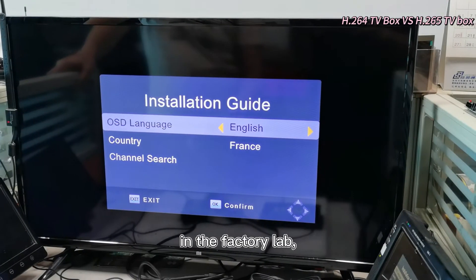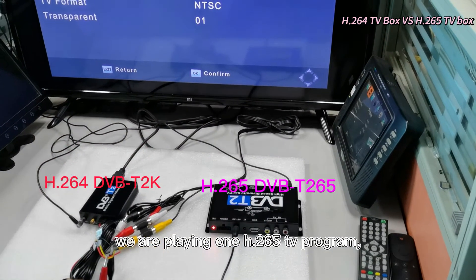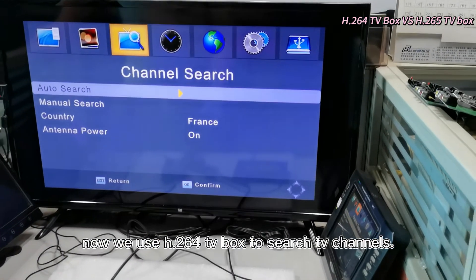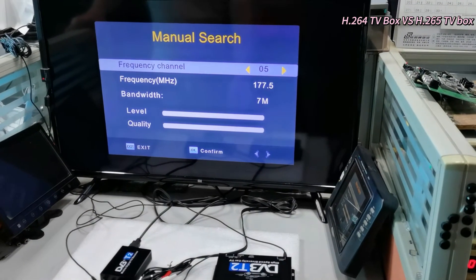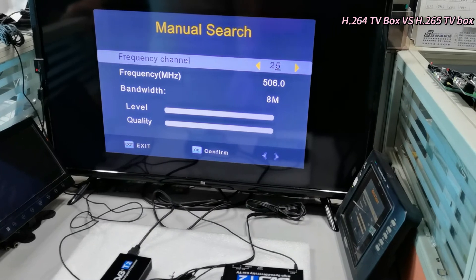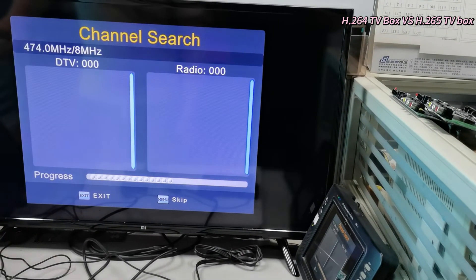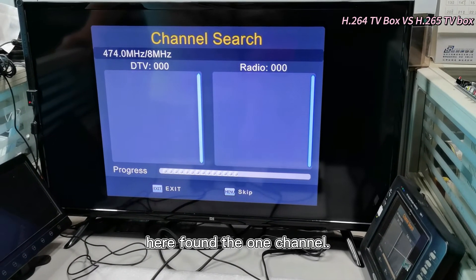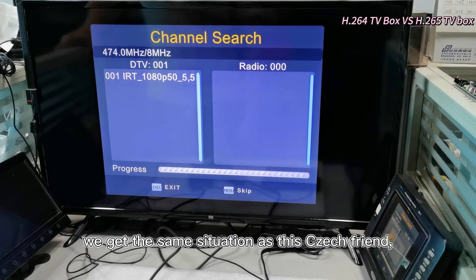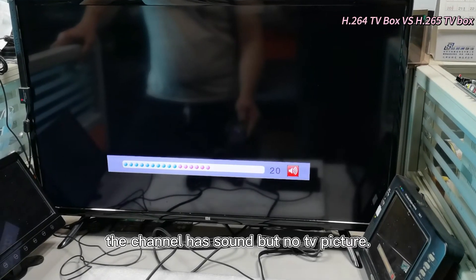In the factory lab, we are playing one H.265 TV program. Now we use an H.264 TV box to search TV channels. Here we found one channel, and we get the same situation as our Czech friend — the channel has sound but no TV picture.